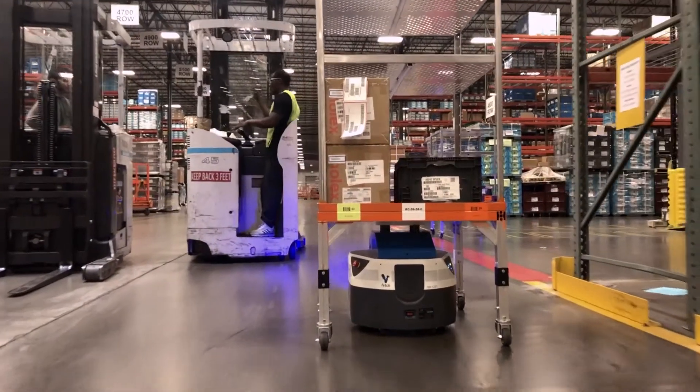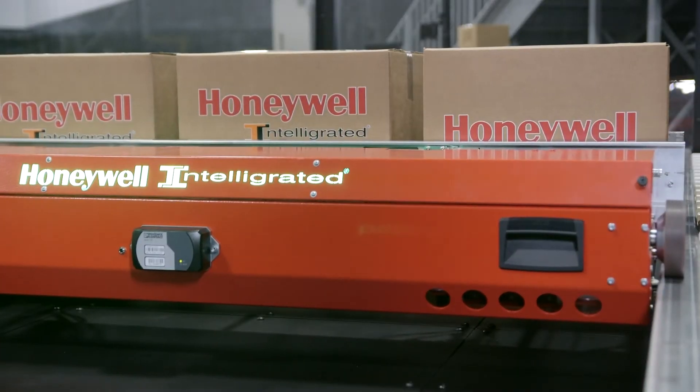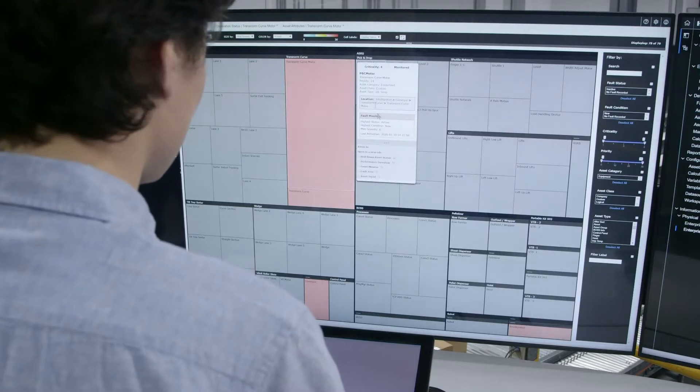With solutions that combine robotics integration, labor optimization, ASRS automation, and real-time asset monitoring — all within a single software sign-on for warehouse execution, management, and control — we'll help you meet today's throughput targets and lay the foundation for future profitability.